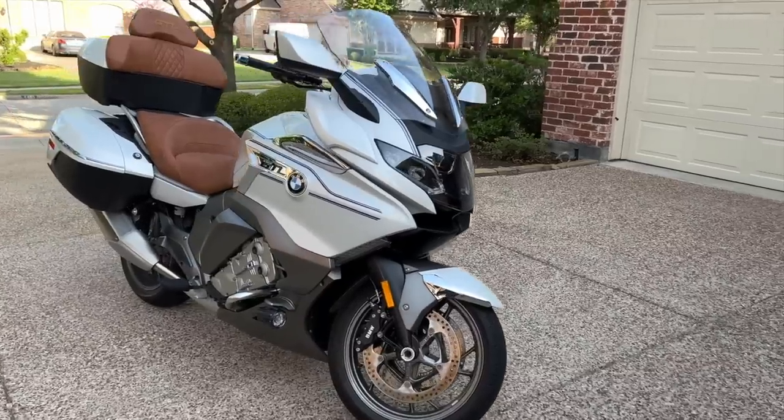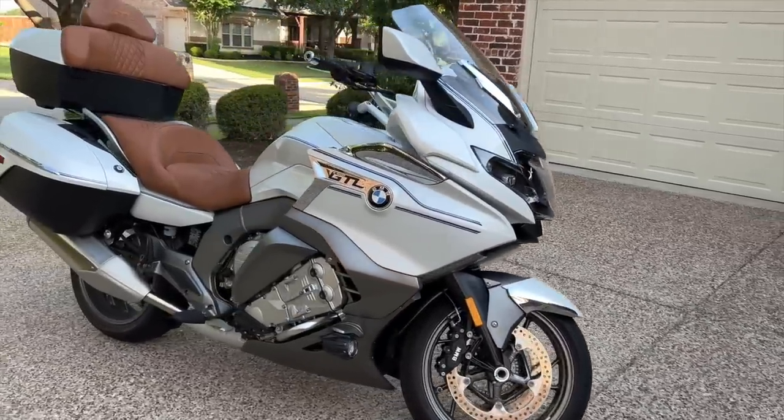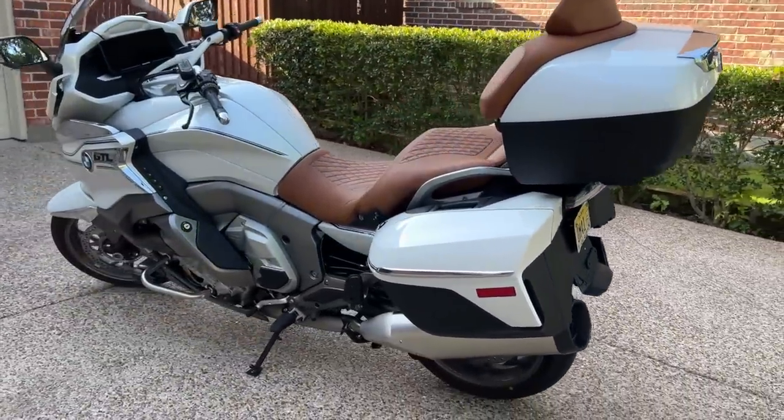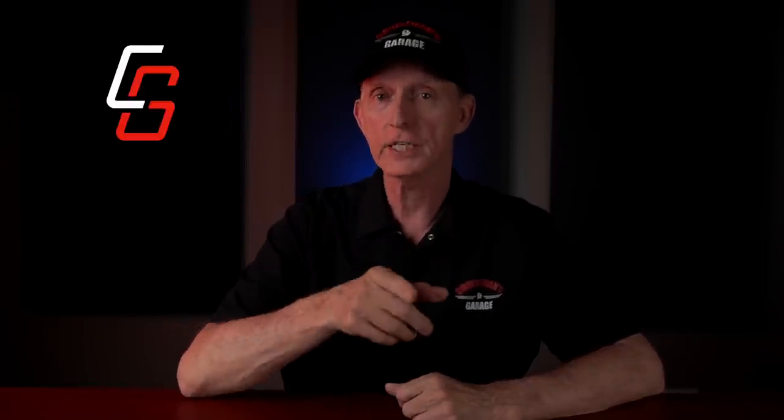It's a little cooler in here than outside. Welcome to another Cruiseman's Motorcycle Review. Today I'm talking about the 2022 BMW K1600 GTL. BMW loaned me this bike to test and review, and over the past couple of weeks I've put about 1,500 miles on the bike, 1,400 of which were highway miles riding the bike back from California to Texas.